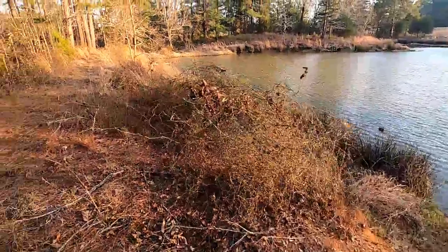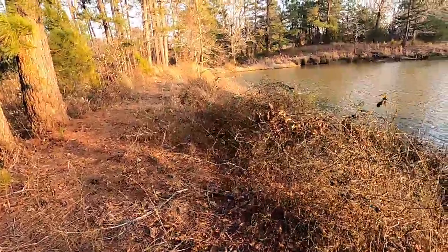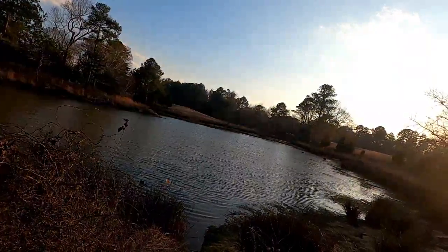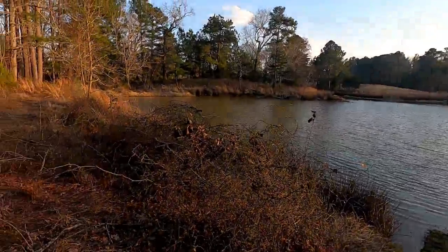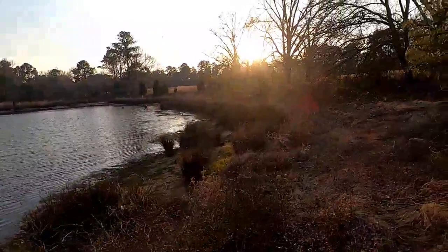Welcome to Tootles the Trapper. I'm Tootles, and today we're going to be trapping beavers. This is my first time trapping beavers. I've trapped a few animals before — raccoons and everything — but today we're going to try to trap a beaver.